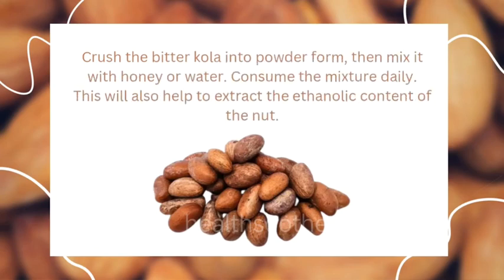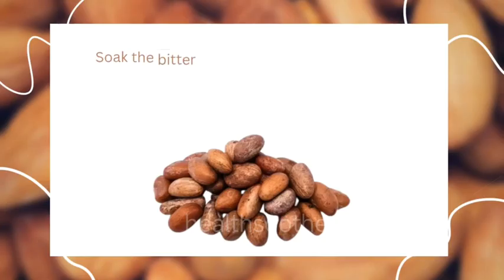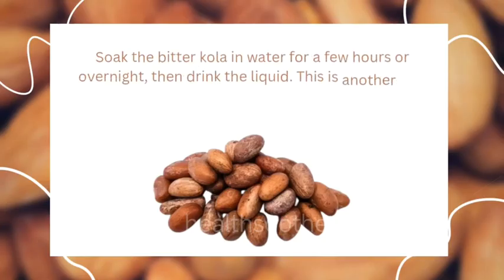Method two: crush bitter cola nuts. Crush the bitter cola into powder form, then mix it with honey or water. Consume the mixture daily. This will also help to extract the ethanolic content of the nut.